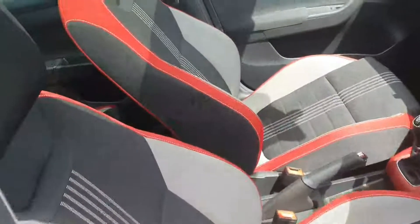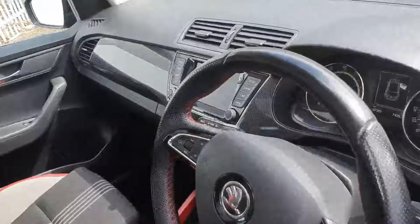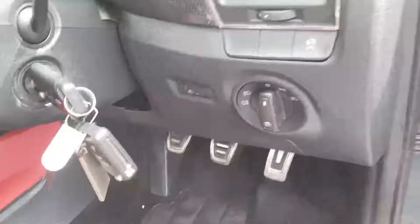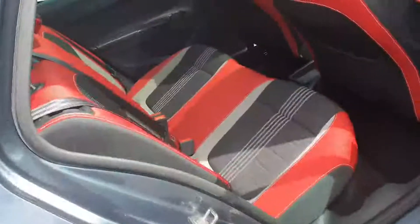The interior is finished off in cloth, with a multifunction steering wheel, cruise control, screen display for your radio and media connection, electric windows, electric heated mirrors and a glass roof. As you can see here, you have plenty of space in the back, with ISOFIX points on each side.